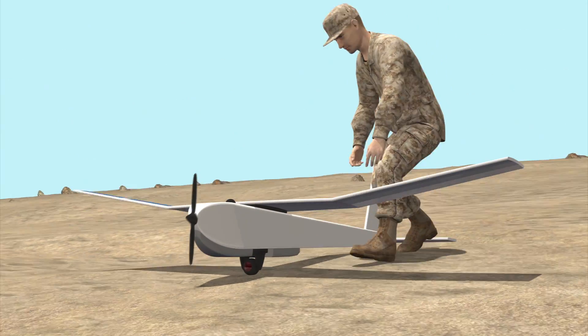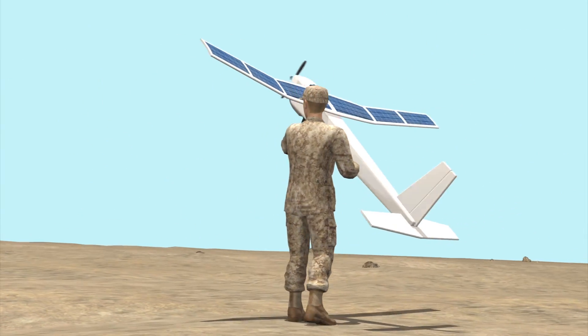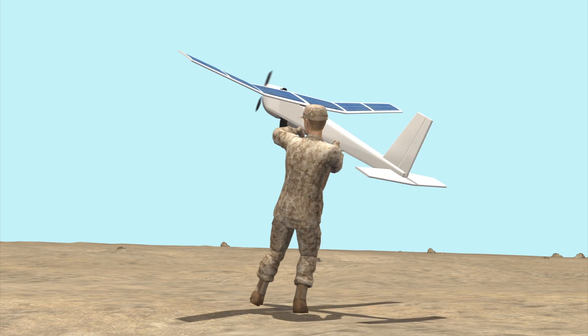The Puma can be assembled and launched within 5 minutes. The solar panels extend its maximum flight time from 2 hours up to 9 hours.